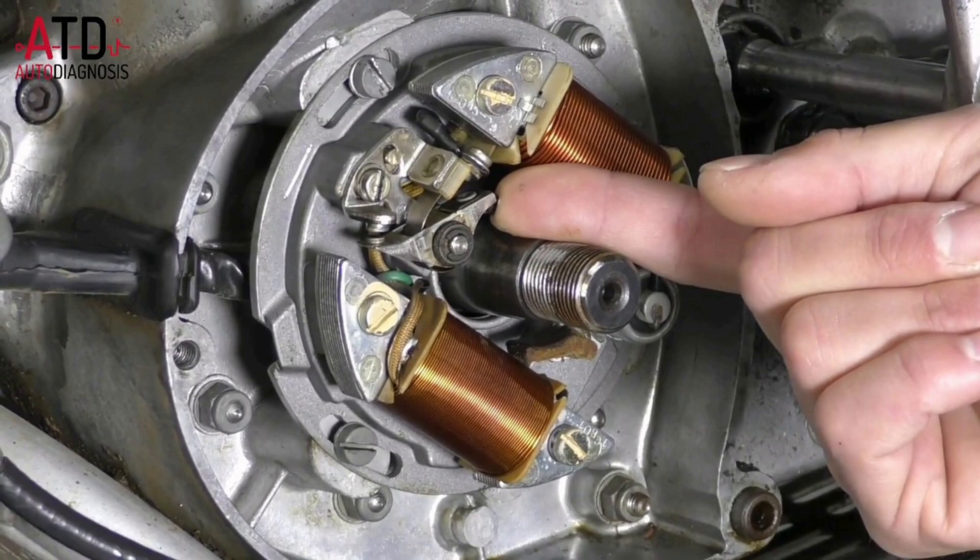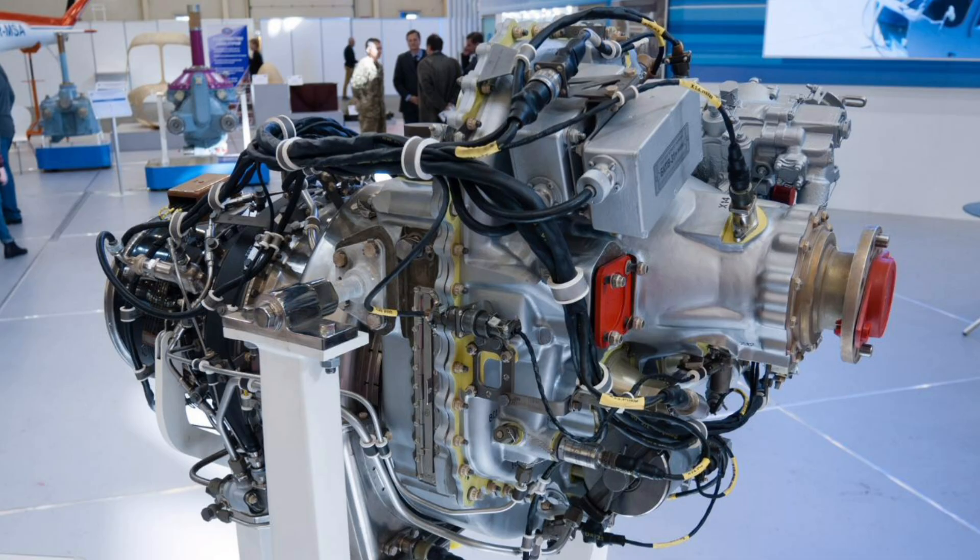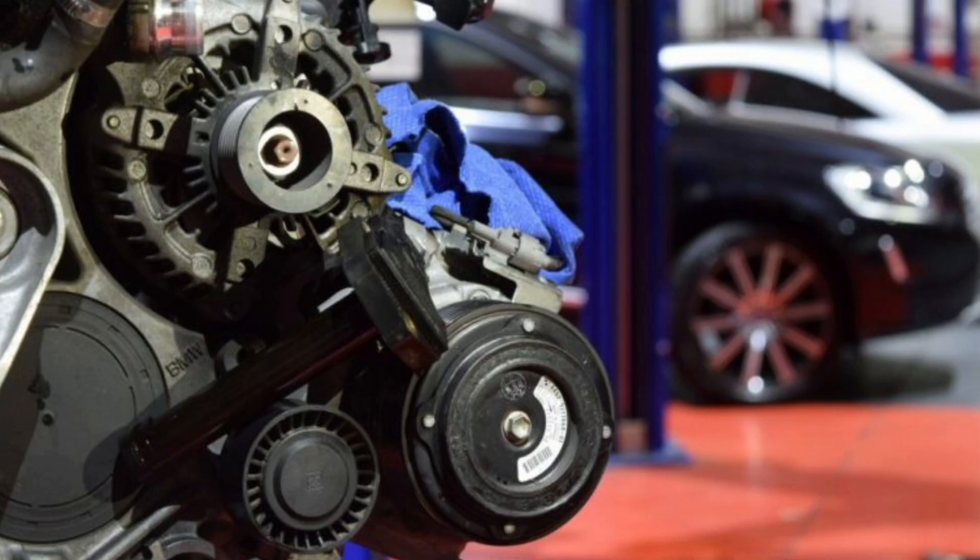The most common application of magneto-ignition is in aviation engines, where the reliability and independence of the electrical system is of vital importance. Aircraft rely on the magneto-ignition system to provide a consistent, reliable spark, even in adverse conditions. Compared to conventional ignition systems, magneto-ignition offers an additional safety advantage — in the event of an electrical system failure, the magneto-ignition will continue to operate, allowing the pilot to maintain control of the engine and aircraft.